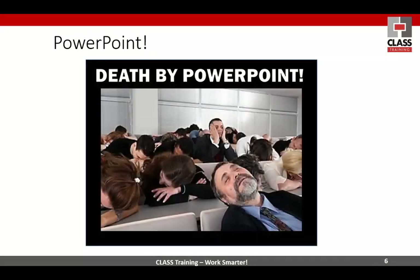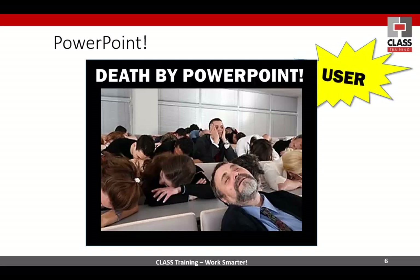People talk about death by PowerPoint. Put your hand up if you've never heard of that before. Well, it's not death by PowerPoint — it's death by PowerPoint user. I'm the PowerPoint user and I should know how to use it properly.